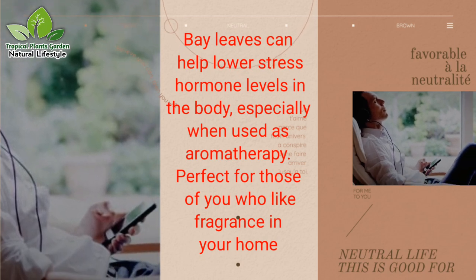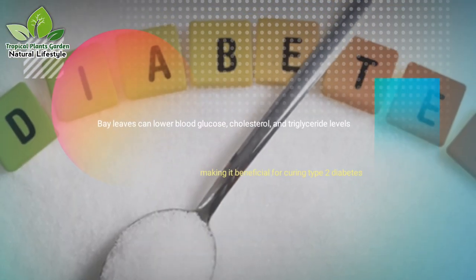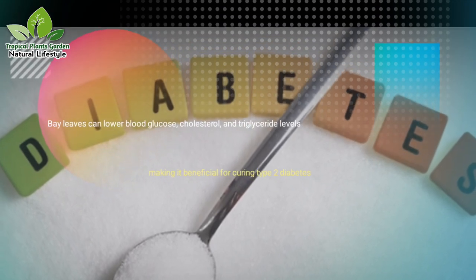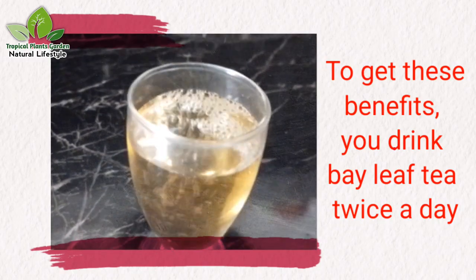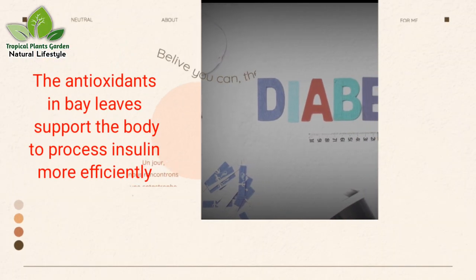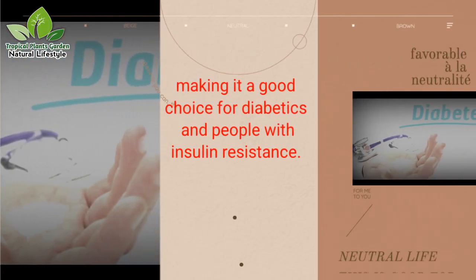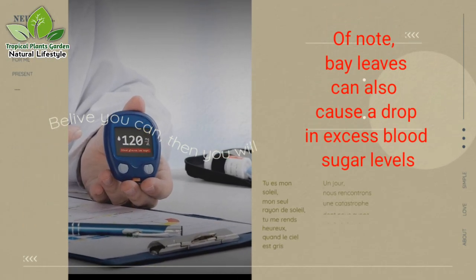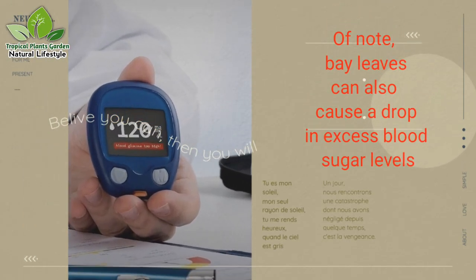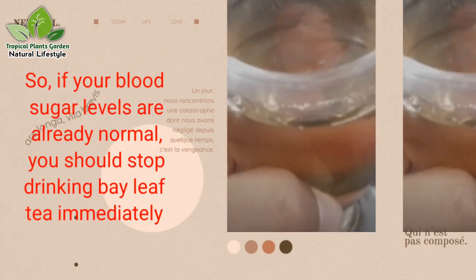Benefit 11: Treats diabetes. Bay leaves can lower blood glucose, cholesterol, and triglyceride levels, making them beneficial for curing type 2 diabetes. To get these benefits, drink bay leaf tea twice a day. The antioxidants in bay leaves support the body to process insulin more efficiently, making it a good choice for diabetics and people with insulin resistance. Note: bay leaves can also cause a drop in excess blood sugar levels, so if your blood sugar levels are already normal, you should stop drinking bay leaf tea immediately.